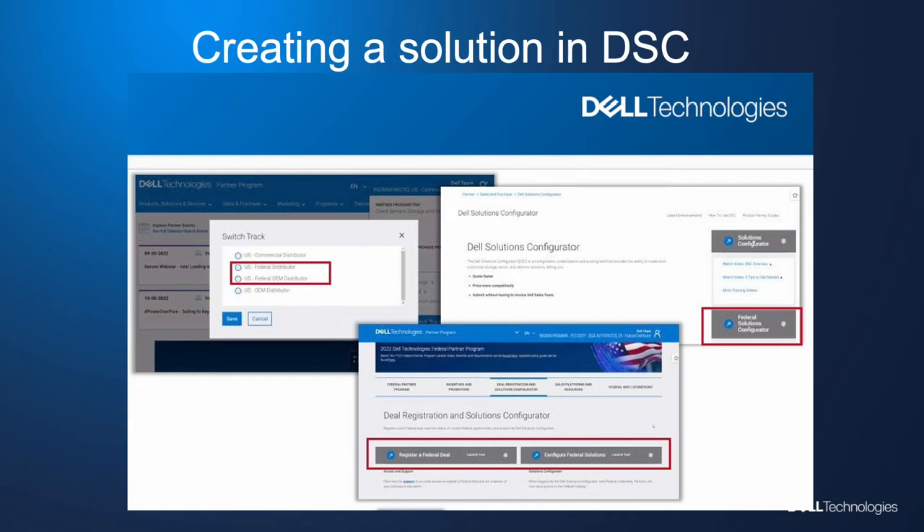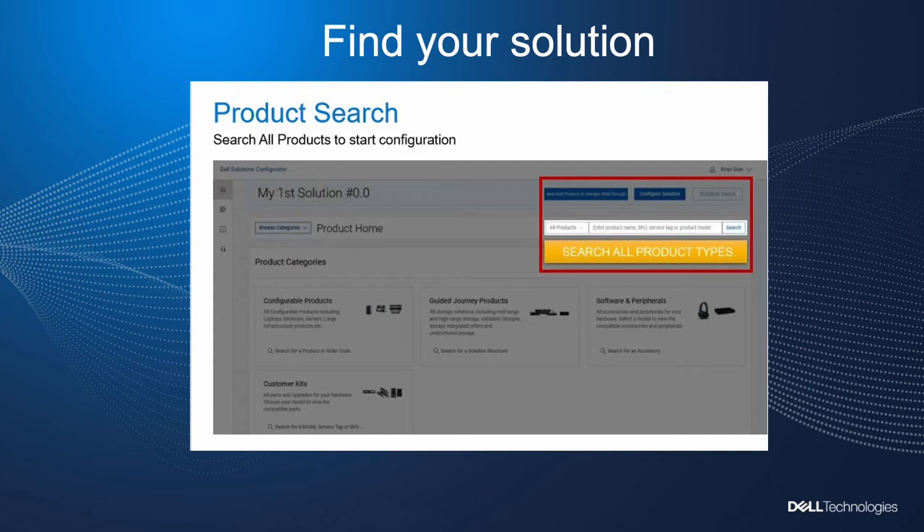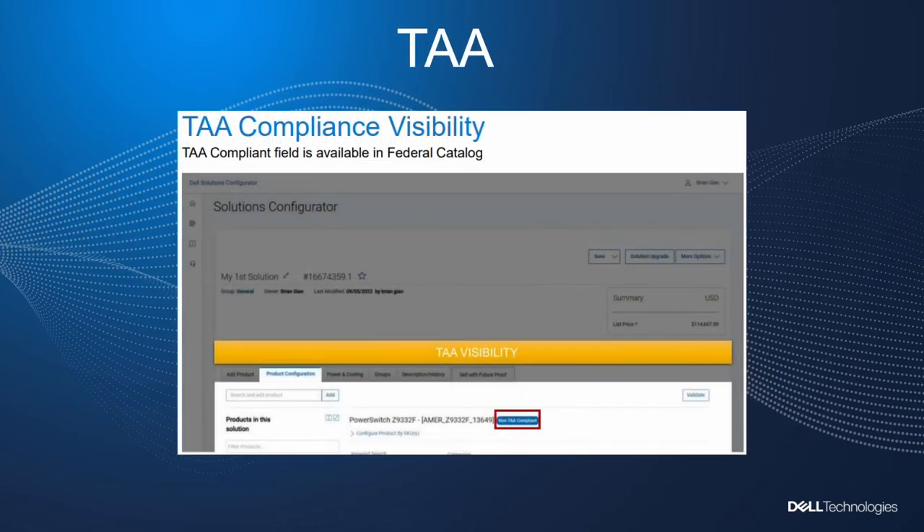As you can see here, here are some screenshots of what that looks like. The key feature of the DSC is access to all of our tools and configurations available on the federal side. Here you will see the products that we have available for you to resell or just get more knowledge of. Once you decide on the product you would like to sell or pitch to the customer — let's say it's a PowerSwitch — you will put that into the search field, hit search, and configure it.